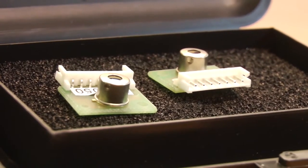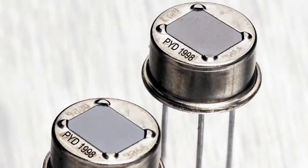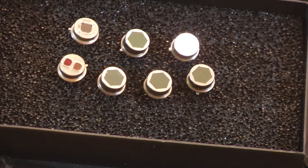Thermopiles produce an output voltage proportional to the temperature difference or gradient. We can provide simple thermopile detectors or substrate based arrays that can be used for simple temperature measuring or to determine the number of people in a room.